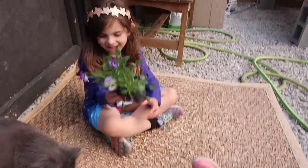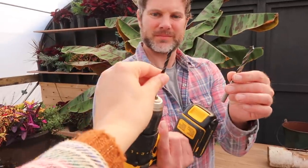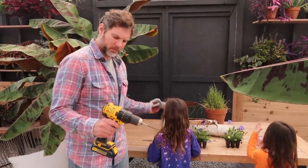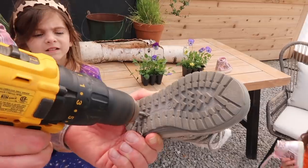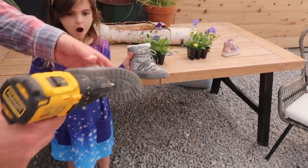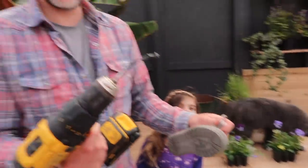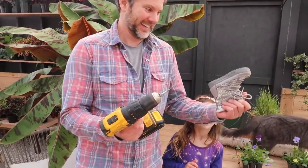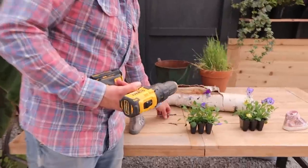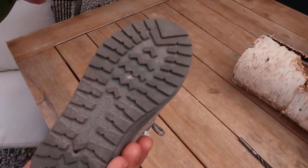The girls pick out which pansies or violas they want. Jason is going to drill holes in the bottom of the shoes for drainage before we plant them and water them. We're being careful not to go all the way through the shoe. Something odd happens during drilling — we're puzzled about how the drill affected the shoe, checking if it's hot and whether there's metal in it.